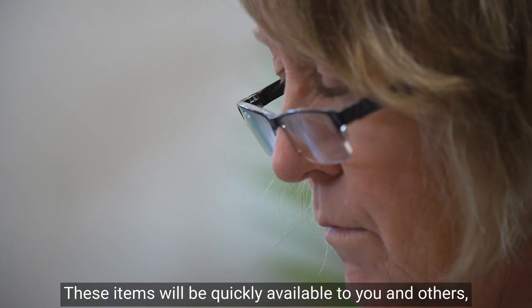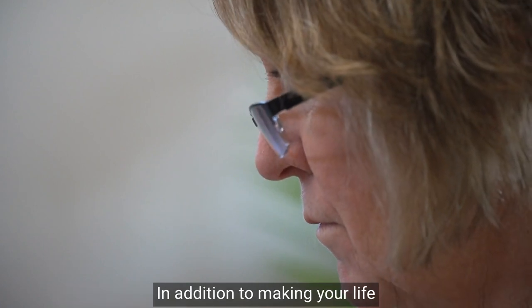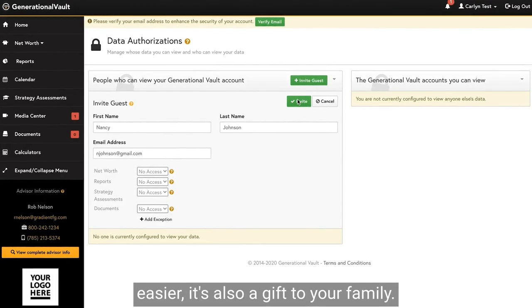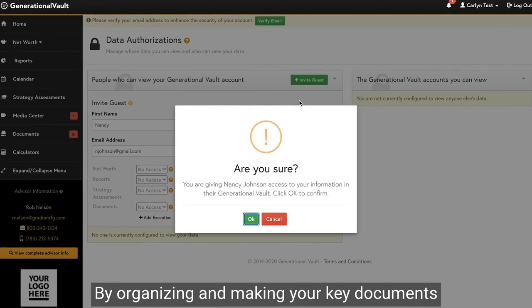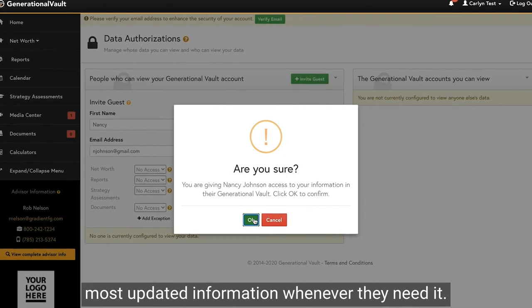These items will be quickly available to you and others given access to your account whenever you need them. In addition to making your life easier, it's also a gift to your family. By organizing and making your key documents accessible, those you care about can find your most updated information whenever they need it.